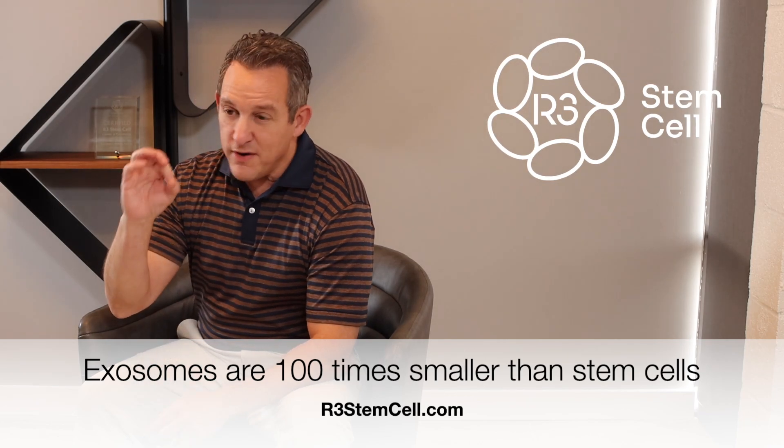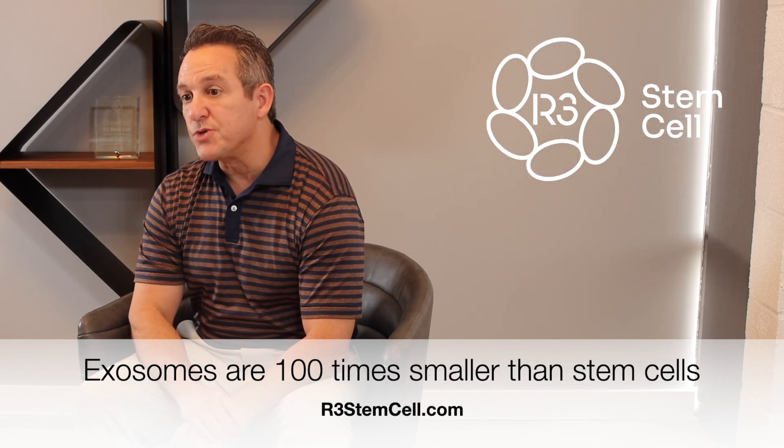They're very, very small. Exosomes are 100 times smaller than stem cells, so they can get through the blood-brain barrier. They don't get caught up in the lungs. They can really go anywhere that they want.